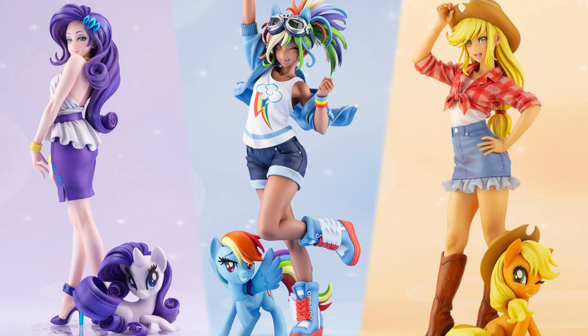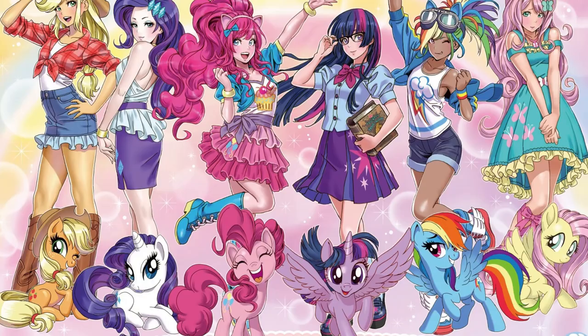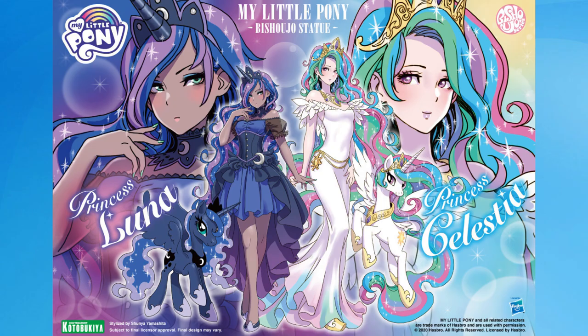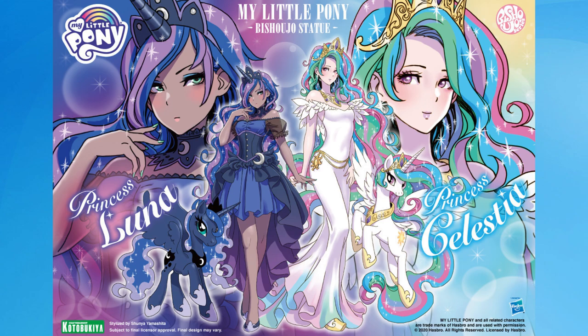But I never would have pictured me actually admiring the transformation so much as I do here with these six figures — I love them. I even love that they have their little horse form next to their human form. Yamashita Shunya has magic in his hands. You can see how carefully he's crafted each figure to make sure they visually represent the traits and personalities of these tiny ponies. Rainbow Dash is the fifth release of the six, and because of their success three more ponies have been announced, and I welcome each of them.